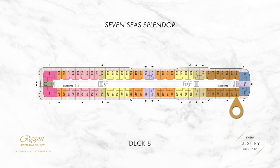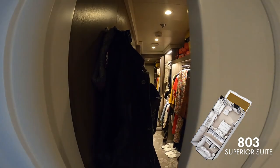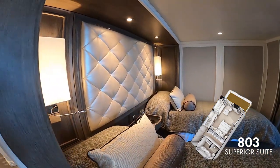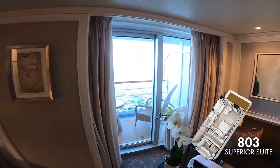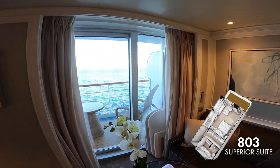This is a Superior Suite on deck 8 — you'll also find them on decks 7 and 9. The suite size is approximately the same as the Concierge level suite, though the balcony size is slightly smaller, coming in at around 10.6 metres squared. As you can see, this suite has been configured with twin beds, which is an option on all of the suites we've seen so far on 7C Splendor.